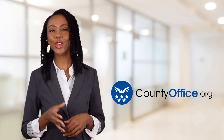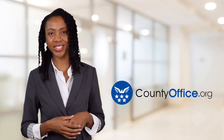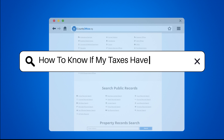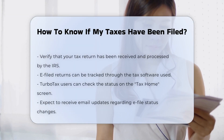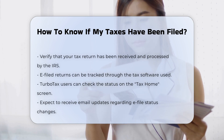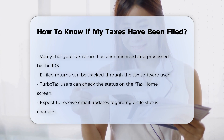Welcome to County Office, your ultimate guide to local government services and public records. Let's get started. How to know if my taxes have been filed. When you submit your tax return, whether electronically or by mail, it is important to verify that it has been received and processed by the IRS. Here are some methods to help you determine the status of your tax filing.